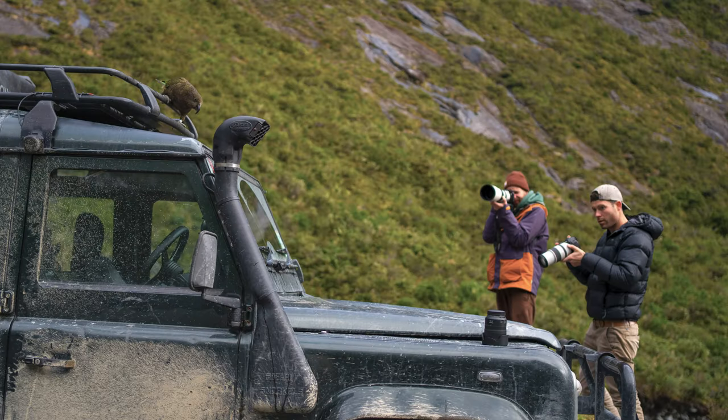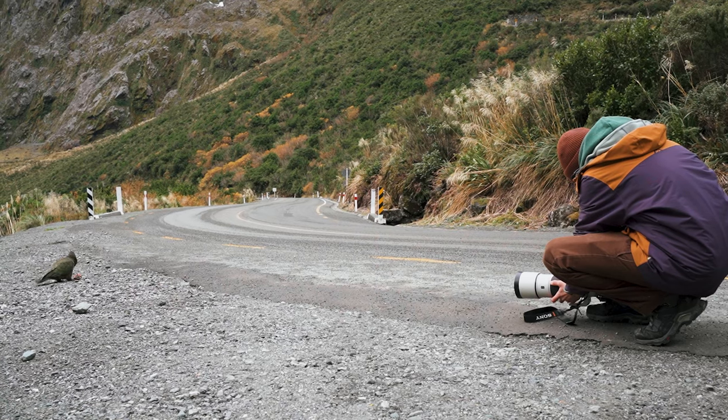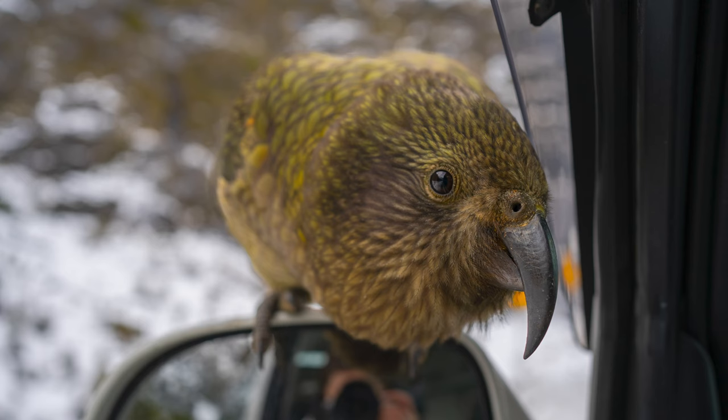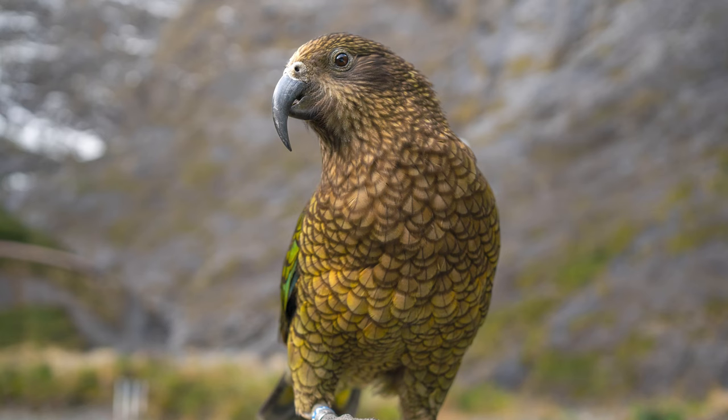Taking pictures of Kias is somewhat easy as they are really social. I used my telephoto wildlife lens but honestly you can get away with regular lenses or your phone. These pictures were taken on a 35mm lens which is somewhat wide.